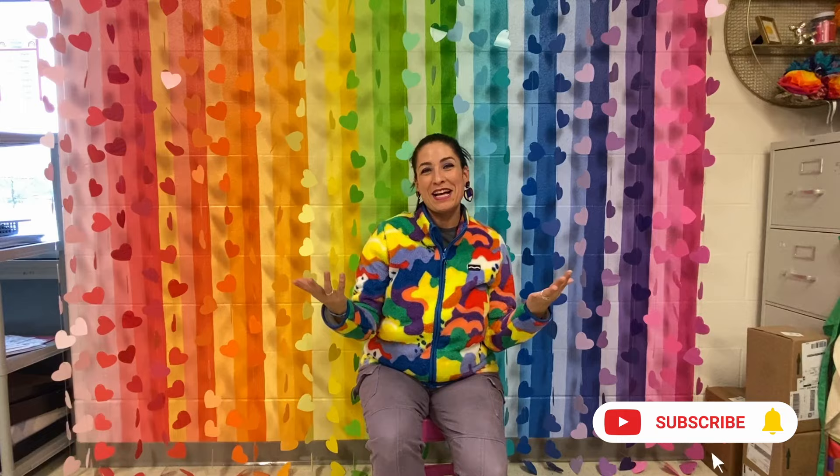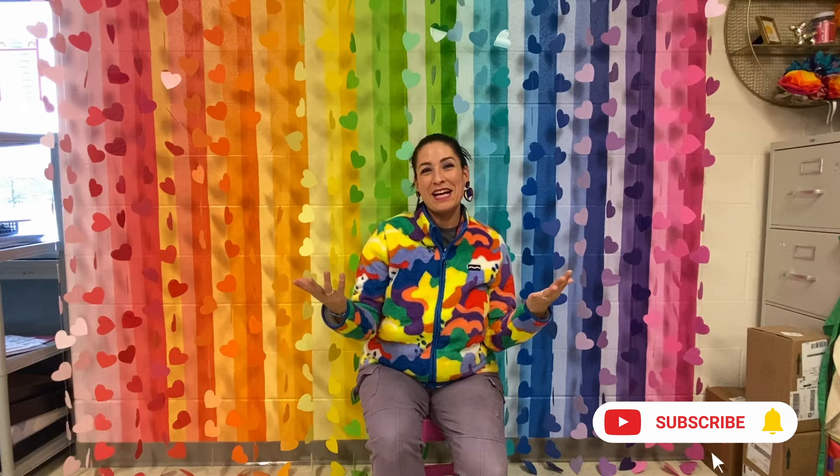Please make sure to like and subscribe to The Art of Ed to see lots of videos just like this one.